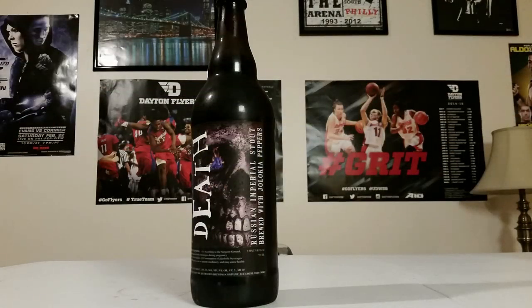Because we are reviewing from the Rivertown Brewing Company in Loughlin, Ohio. This is simply known as Death. Specifically, this is a Russian Imperial Stout brewed with Jalokia peppers, aka ghost peppers. This is one of their more famous beers. It's a very limited edition beer and I'm lucky enough to have a bottle of it right here in front of me.